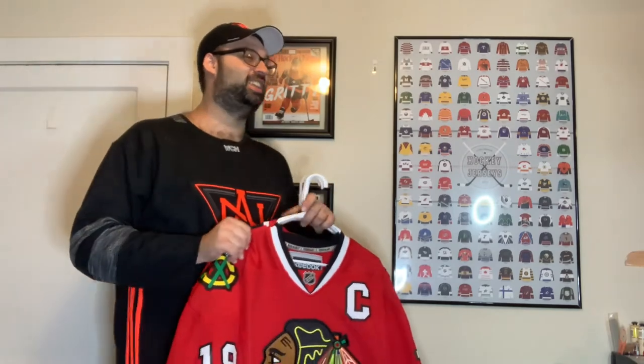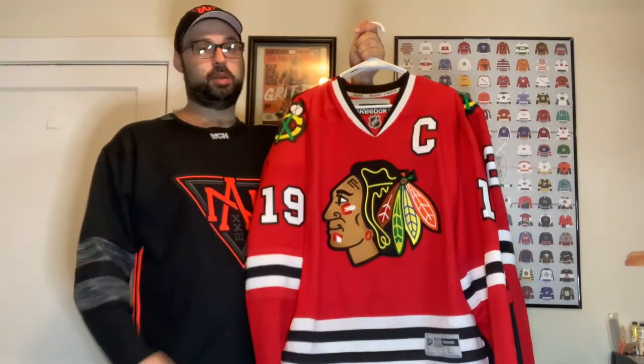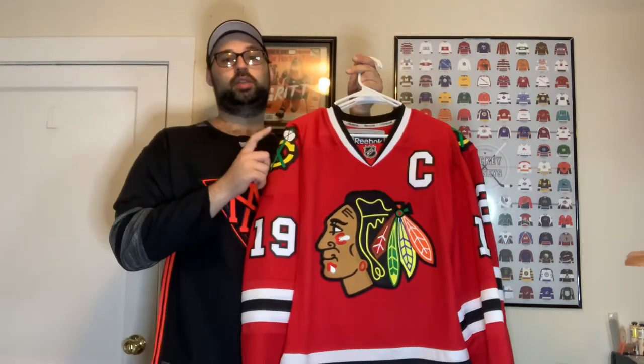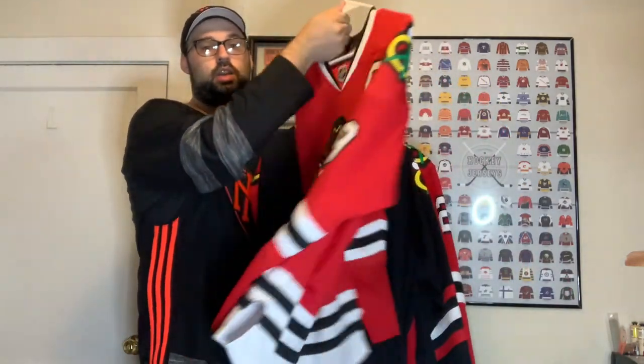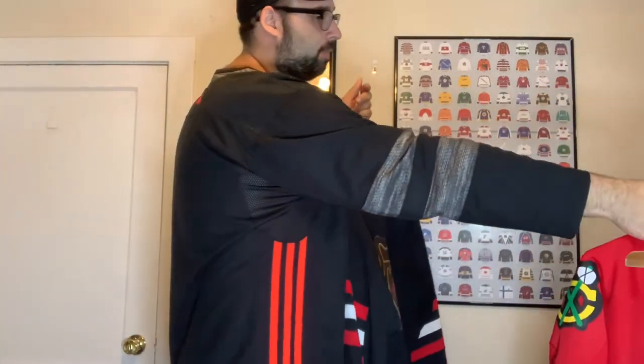So we have the Blackhawks. This is the Reebok replica Blackhawks jersey — I normally wouldn't show this one, but it has a name on it and I'll be putting the Stan Mikita patch on it once I get it. It's my Jonathan Toews Reebok premiere right there.